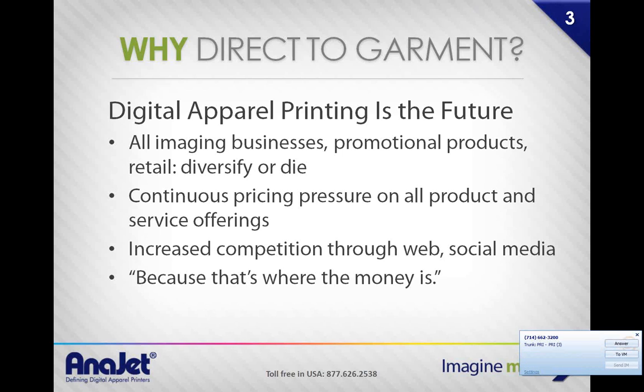There's a continuous pricing pressure on all different products and services. There's also increased competition through web and social media. We're no longer in the days of doing local printing just for the local school — that school can now go online and get it anywhere. The world wide web is a giant mall, and everybody has access to it. You have to find a way to diversify and separate yourself. Digital garment printing gives you that competitive edge.